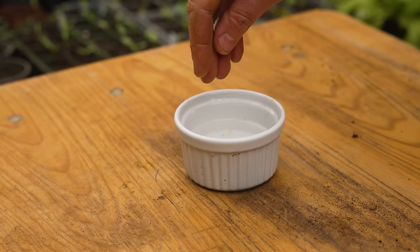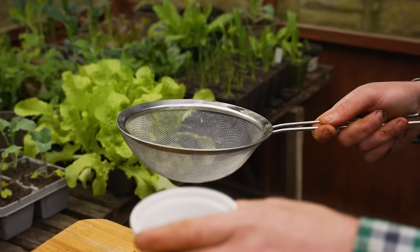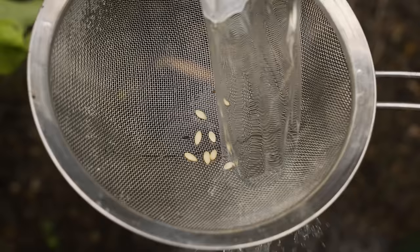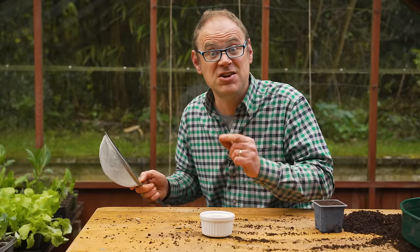I've got my seeds here and they've been soaking overnight in lukewarm water. I just drain them off now and give them a bit of a rinse to remove any inhibitors or toxins on the seed coat so they're ready to sow. Soaking like this helps to prime the seeds ready to germinate — it buys us a little bit of a head start. Once you've soaked and drained them, get on and sow them straight away because these guys are now primed and ready.